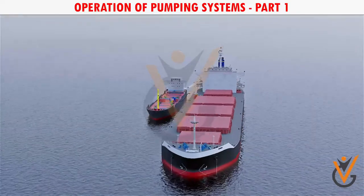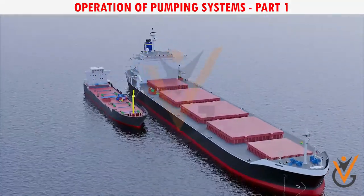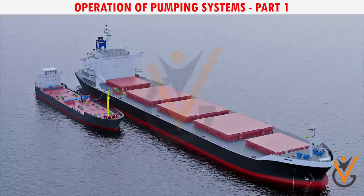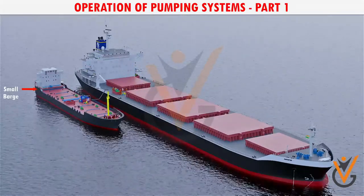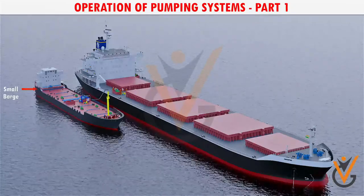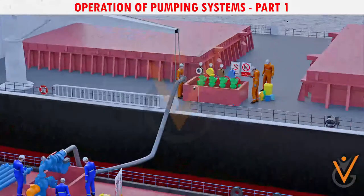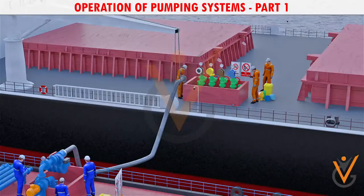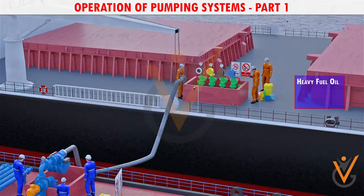When a ship receives any kind of oil for use in its machinery, it is called a bunker fuel or bunker oil. A small barge or ship carrying bunker fuel can be used to transfer marine fuel oil. Bunker fuel can be supplied to a cargo ship in different ways, including heavy fuel oil, lube oil, and diesel oil.